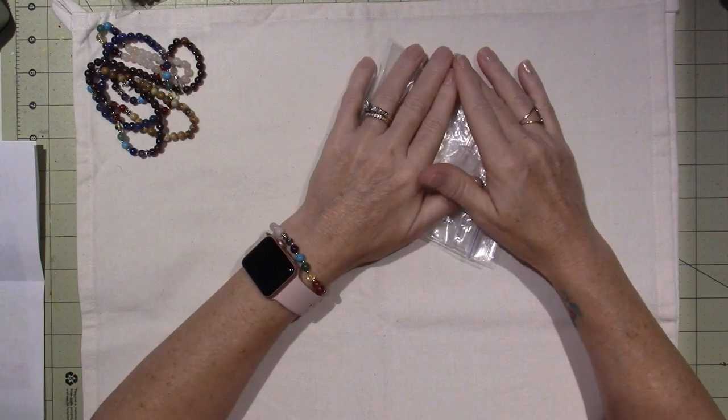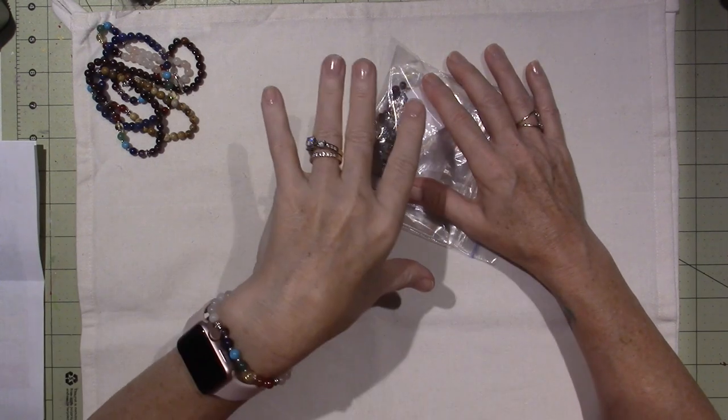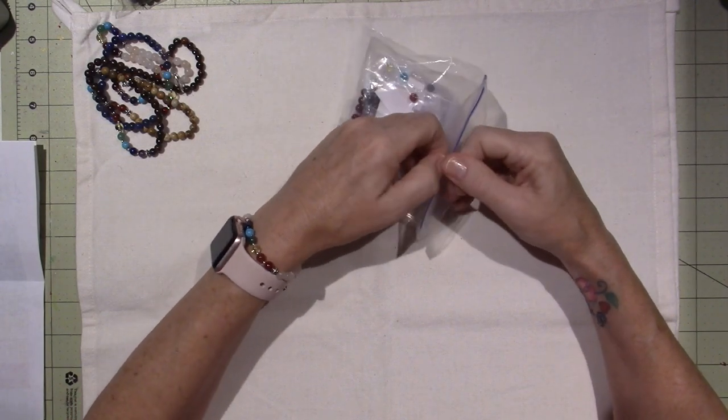I got a couple of packages and I just wanted to share. The first one — I got two. Sherry is the other one, my polymer clay buddy, and this one was from Peggy. I talk to both of these guys on Messenger quite a bit.